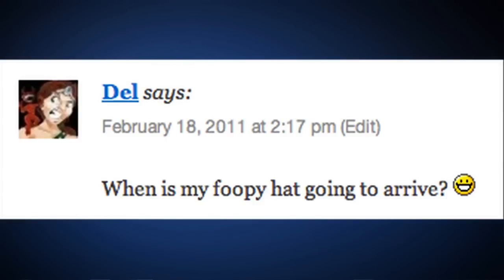Bonus question number eleven: Del says, 'When is my floppy hat going to arrive?' If I can find an awesome one and if I knew your address — that could tend to be a problem. But if I can find an awesome one, I'll send one to you.